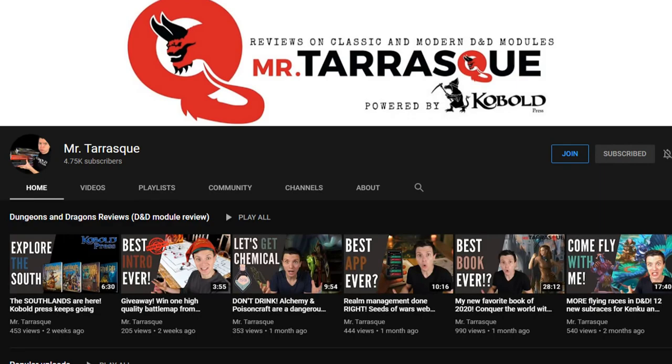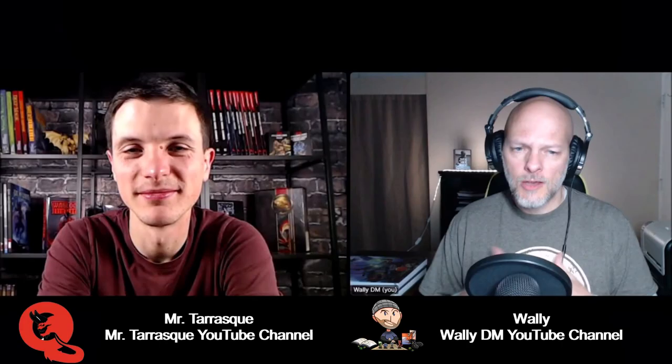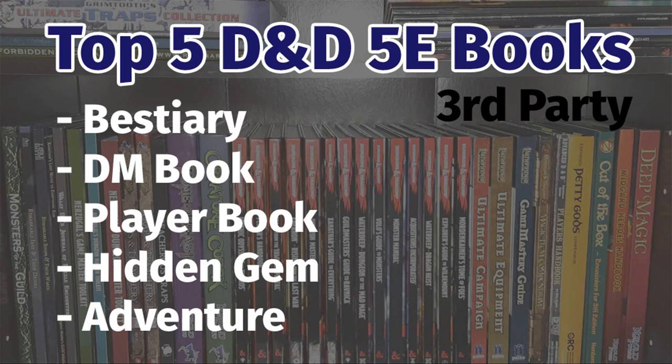Hi there Wally, thanks for having me. And for those of you not familiar, Mr. Tresk has his own YouTube channel where he reviews third-party content. So a lot of these books that we're going to go over, I'm going to put links to his videos below so you can get more information from him. We've broken these down into small categories: our favorite bestiary, our book for players, our book for DMs, our favorite hidden gem, and our favorite adventure module.